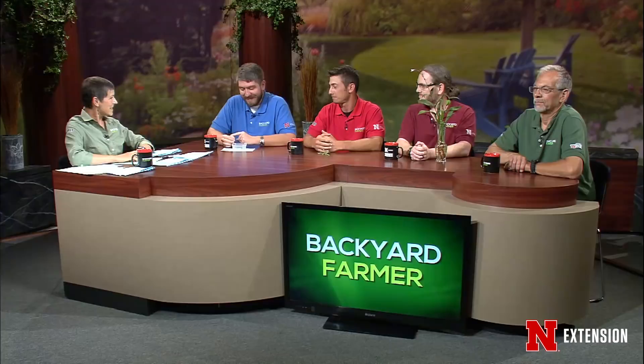Hello everybody and welcome to Backyard Farmer. I'm Kim Todd. We're excited for another chance to hear from you and answer all those gardening questions. You can submit your questions to our volunteer phone panel. Dial 402-472-1212 if you live in Lincoln; our toll-free number is 1-800-676-5446. Picture questions and emails go to byf@unl.edu. Please tell us as much information as you can, including where in the state you live. During the week, check out our social media options including Facebook, Twitter, YouTube, and Pinterest.